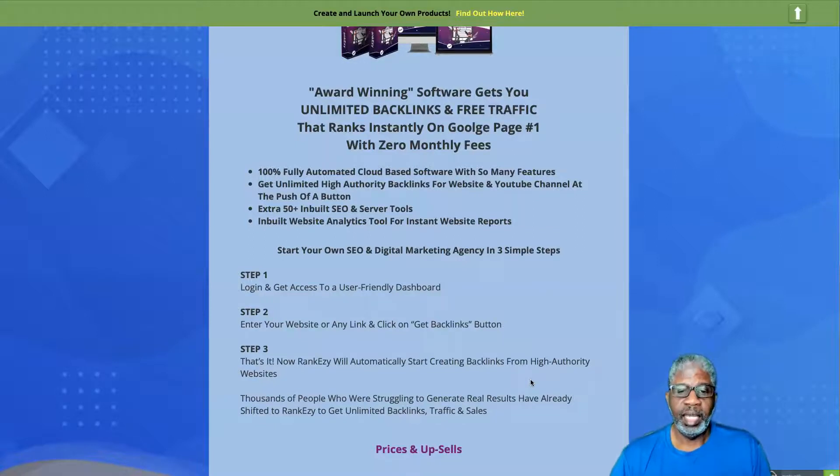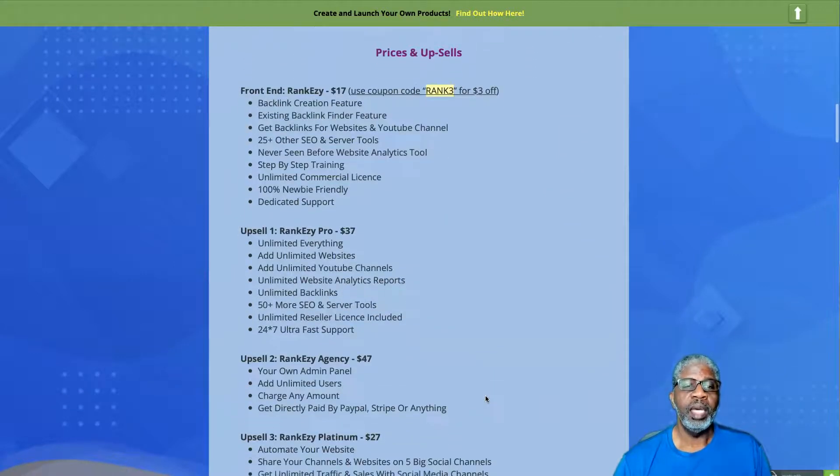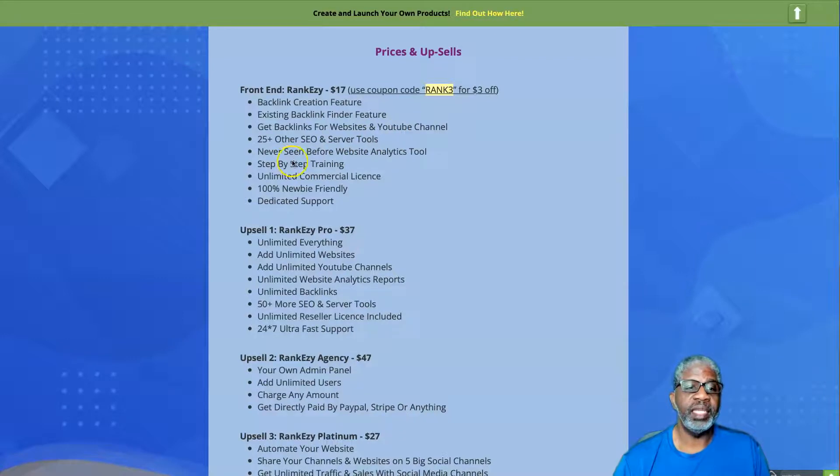Thousands of people who were struggling to generate real results have already shifted to RankEzy to get unlimited backlinks, traffic, and sales. RankEzy is $17, but use the coupon code RANK3 at checkout to get $3 off, so it's yours today for $14. You get backlink creation software, an existing backlink finder feature, backlinks for your website and YouTube channel, 25+ SEO server tools, website analytics tools, step-by-step training, unlimited commercial license, and dedicated support.